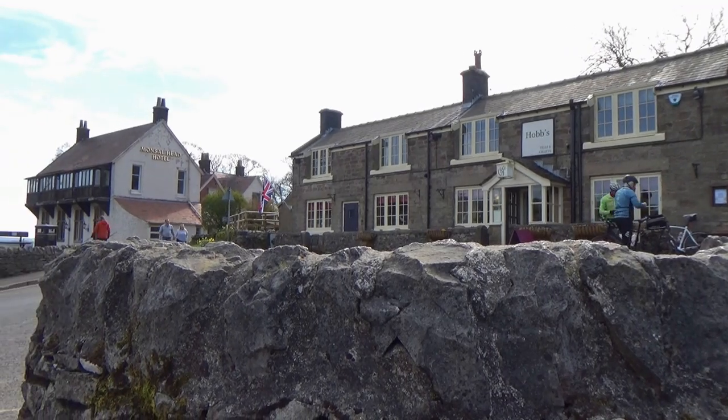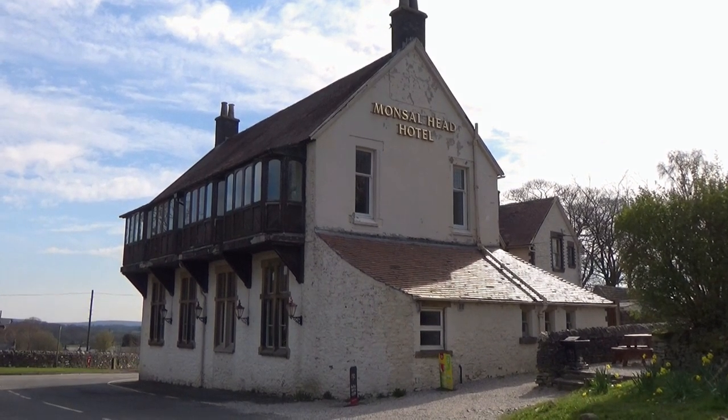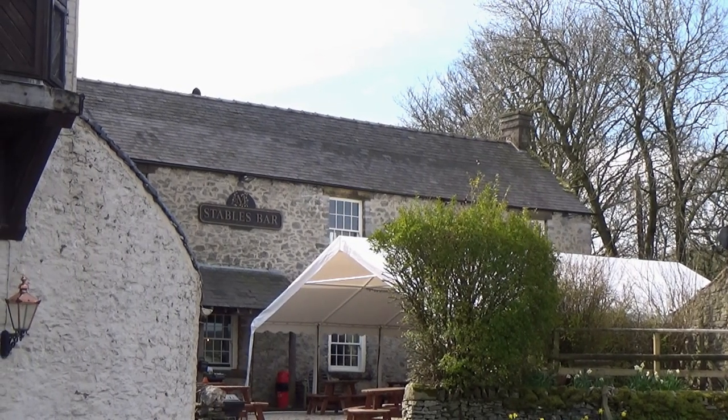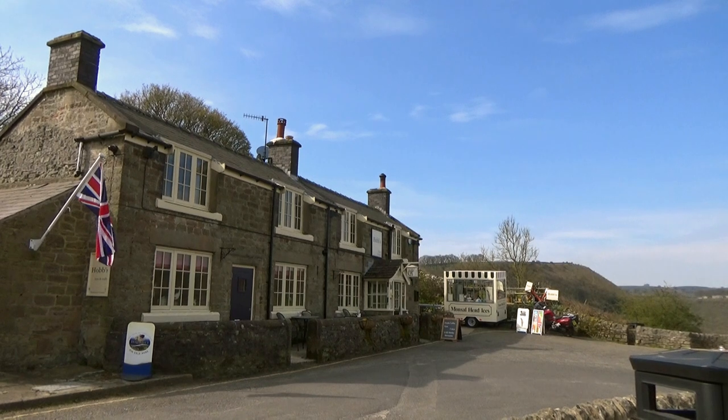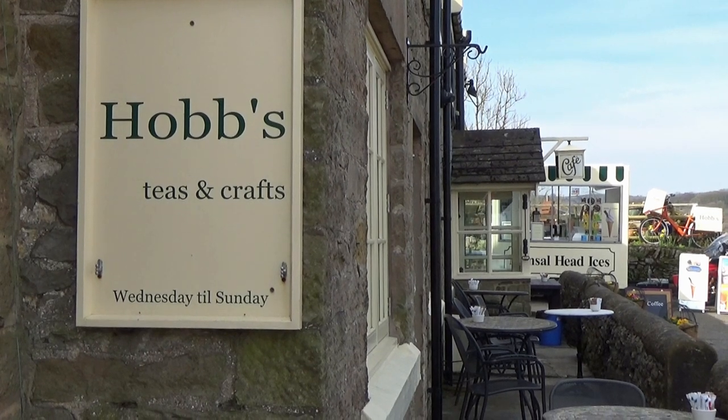Behind the viewpoint is Hobbs Cafe, next to which is the Monsal Head Hotel and Stables Bar. I've enjoyed many a pint here in the Stables Bar, and had meals here as well — not for a long time, but it was really nice. What a location. Whenever I get friends or family visiting, we always come to Monsal Head and have a Bradwell's ice cream. Their visit isn't complete without one.